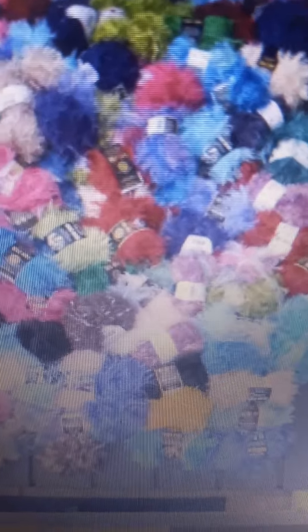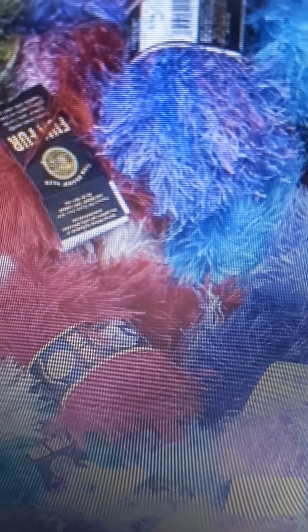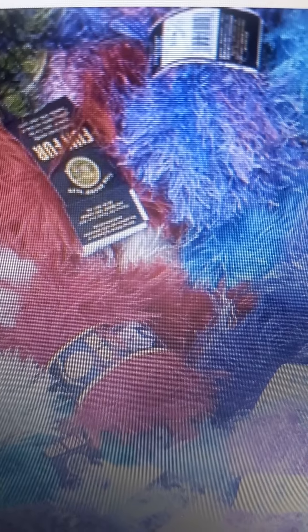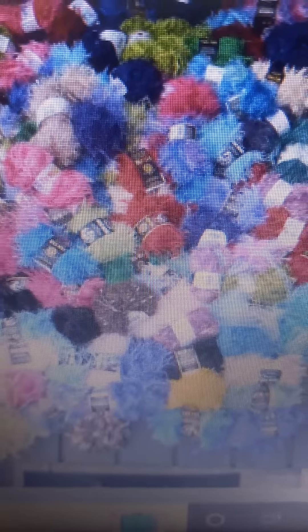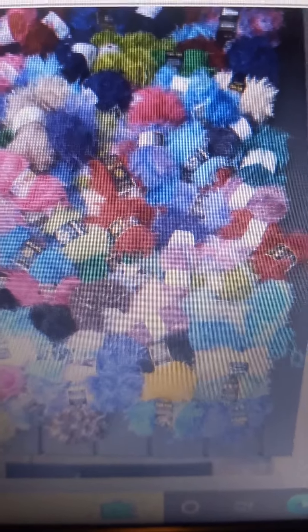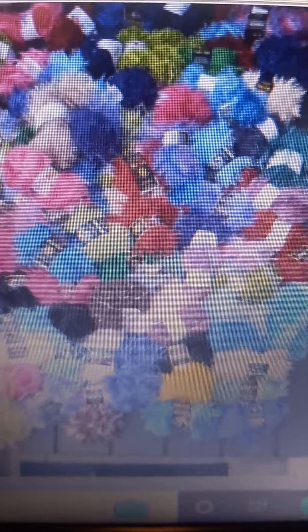Look at all this yarn — such pretty colors. You can't see all of them because they're piled on top of each other, but there are 92 skeins of 1.75-ounce fun fur, mostly Lion Brand but with some other brands in there as well. I'll be doing hair accessories, scarves, hat sets, and so much more. Comment below with your favorite colors and let me know!